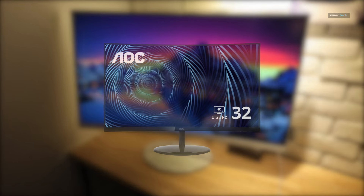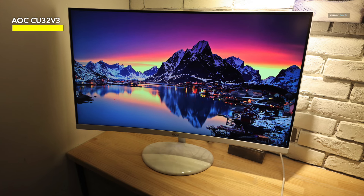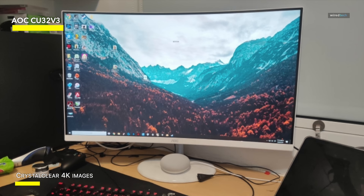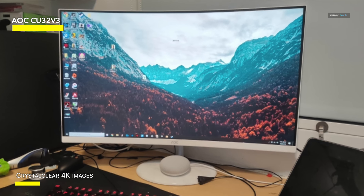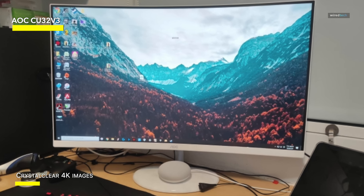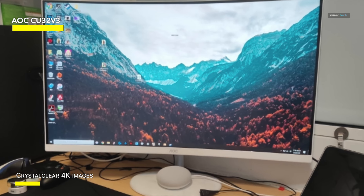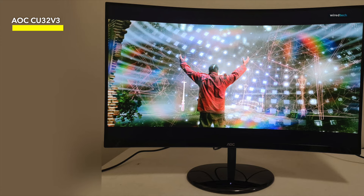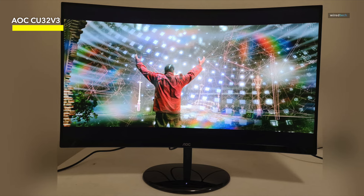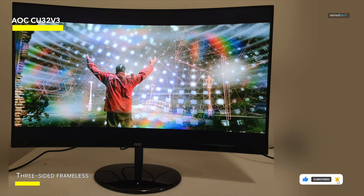AOC CU32V3. The AOC CU32V3 32-inch Super Curved 4K UHD monitor is a stunning display that offers a truly immersive viewing experience. With a 1500R curved VA panel, this monitor wraps around your field of vision, providing a more natural and comfortable viewing experience. The 4K UHD resolution ensures crisp and detailed images, while the 4ms response time ensures smooth and fluid motion. It covers 121% of the sRGB color space and 90% of the DCI-P3 color gamut, delivering vibrant and accurate colors.